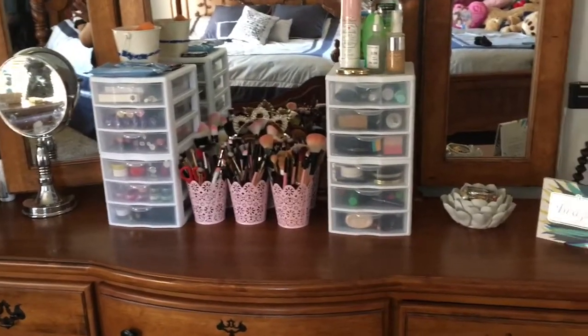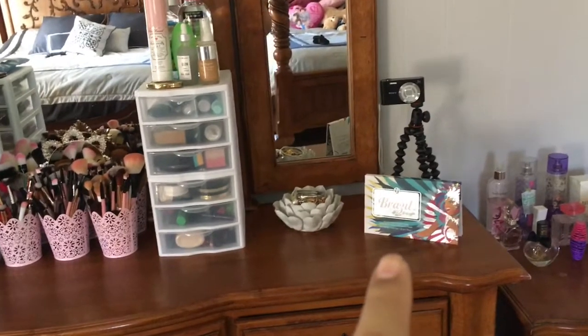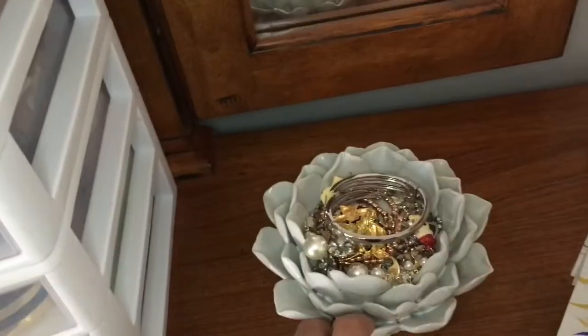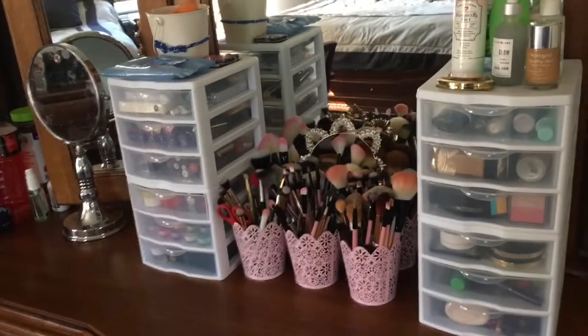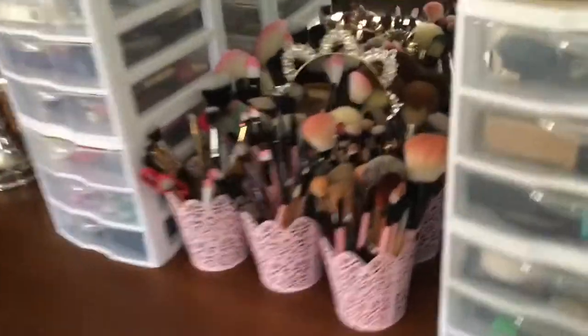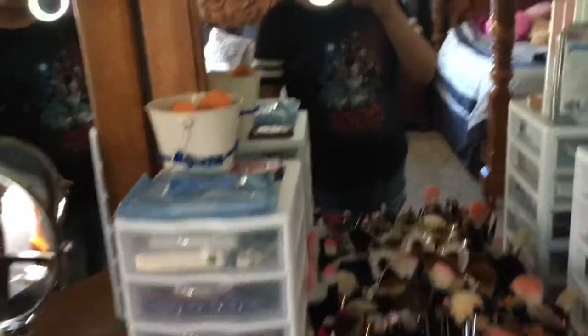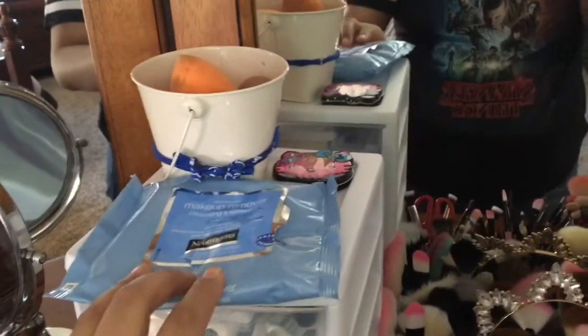I'm just gonna start off with what I have at the top. I have the Take Me Back to Brazil palette displayed and then I have my camera. I have this candle holder right here that I use for earrings and stuff like that. These organizers — there's four of them. I bought the three-drawer set from Walmart and the brush holders I got at Target — the light pink ones. Over here I have my dirty mirror, I got it from Ross for like 15 bucks. At the top I have this bucket that has all my sponges in there and then I have my Neutrogena wipes.